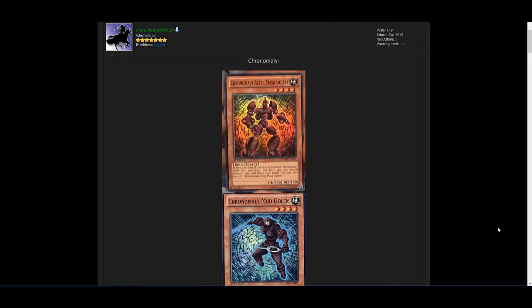So first off with Number Hunters, honestly I think this set really is worth buying. This set helps out a lot of different decks and it has a lot of fun cards to use. Everything's holographic in this set for people that may not know.